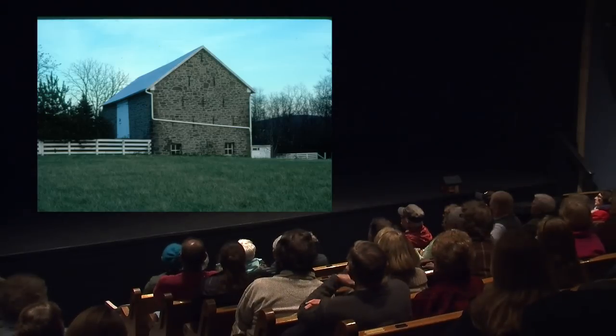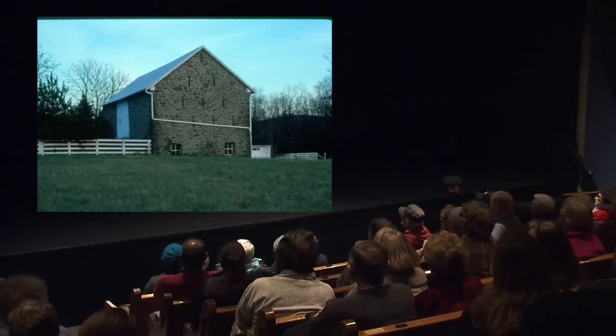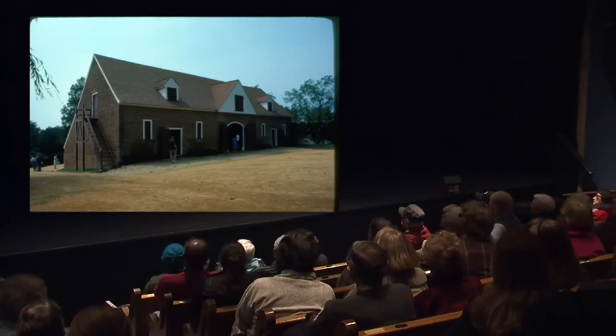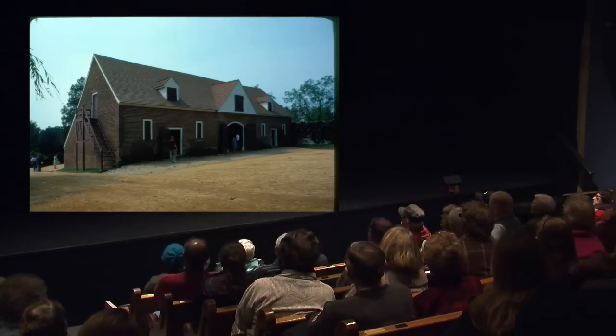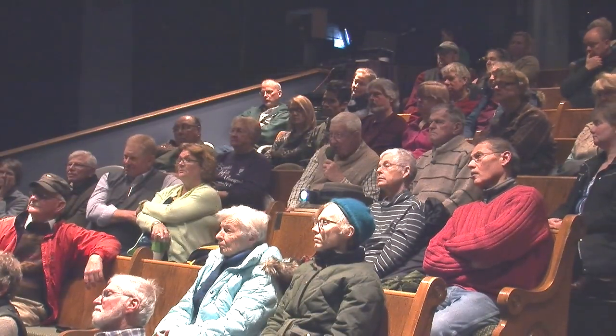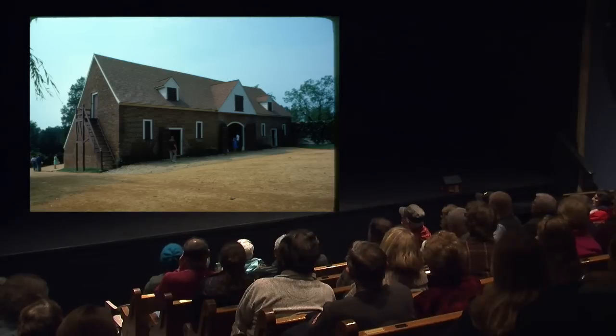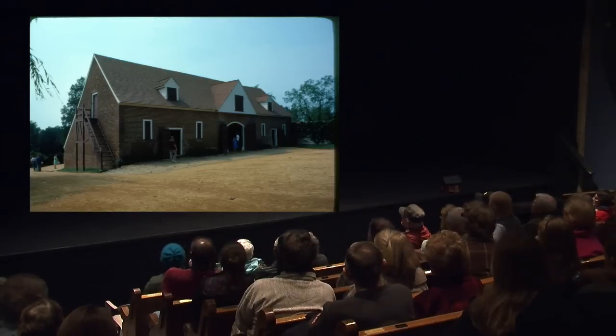Also down in Pennsylvania was this fieldstone barn — notice the ventilation cutouts. In pretty good shape. Who owned this barn? A very famous man — the first president of the United States, George Washington. It's at Mount Vernon, still there probably.